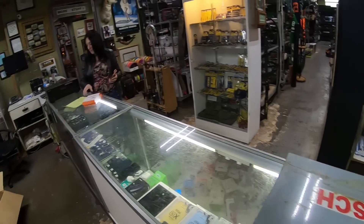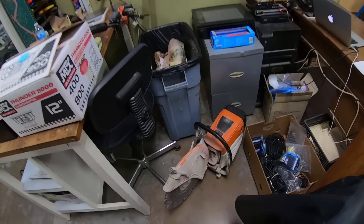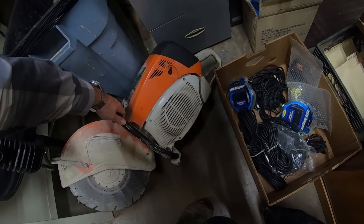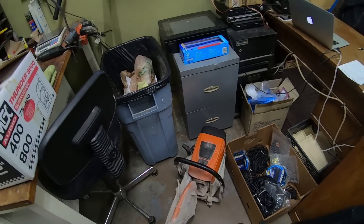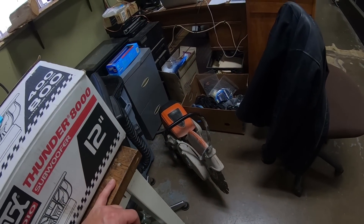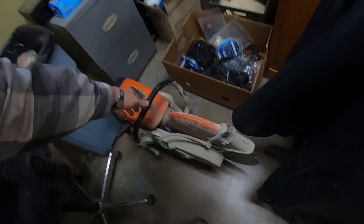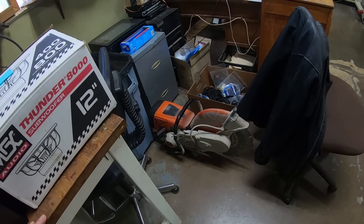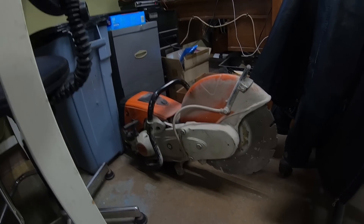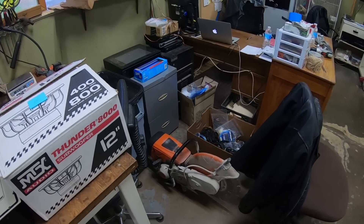I just bought this monster — a 16-inch concrete saw, never been used. Just the blade alone is about $150. I paid $325 for it and hopefully we can get $600-$700 out of it. Not many people are looking for a TS800 at the end of the season with winter almost here, but it will sell really well in the spring.